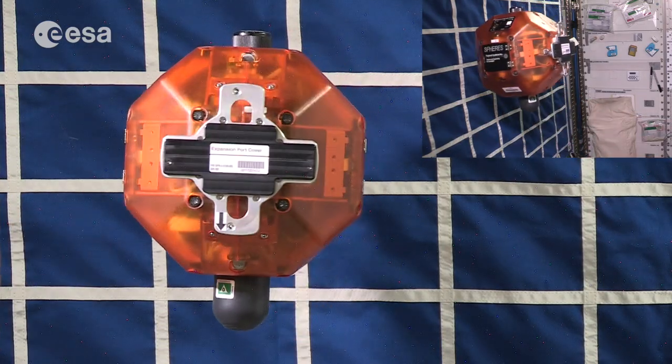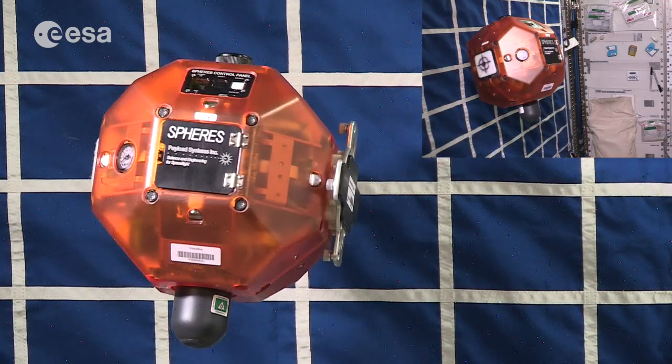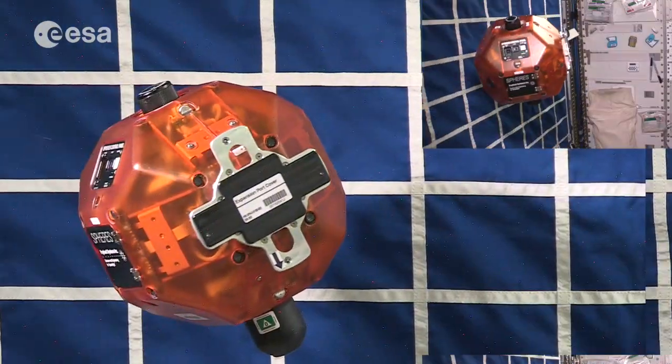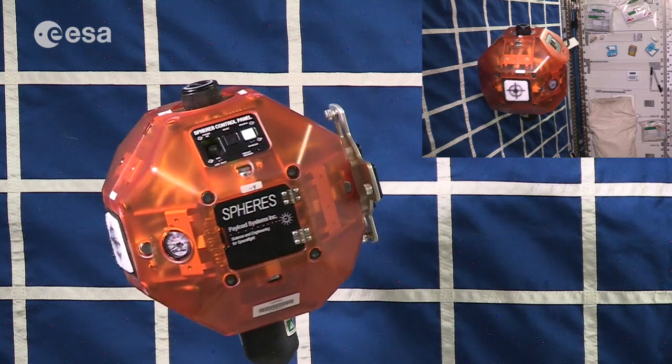From previous observations, we know that comets rotate. So now we are going to try to dock Philae onto the comet again, but this time our comet is going to be rotating.